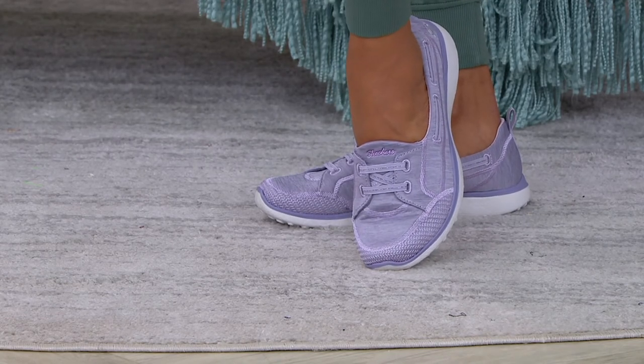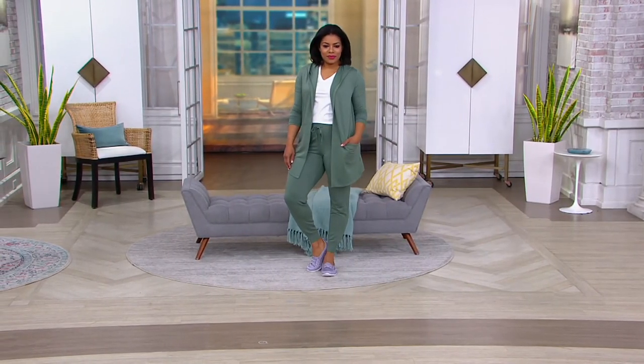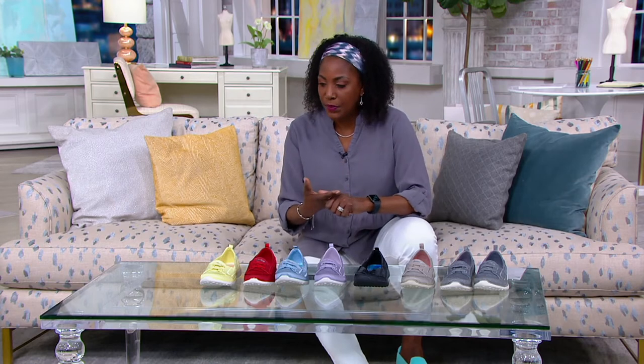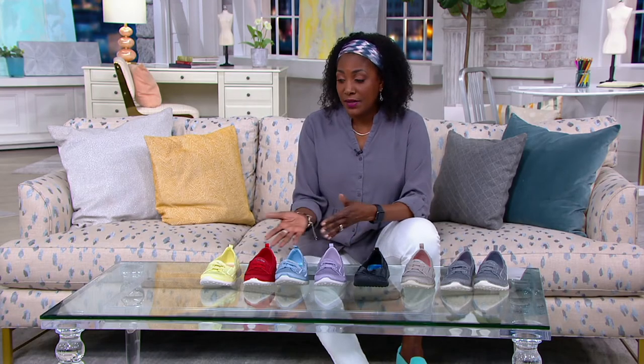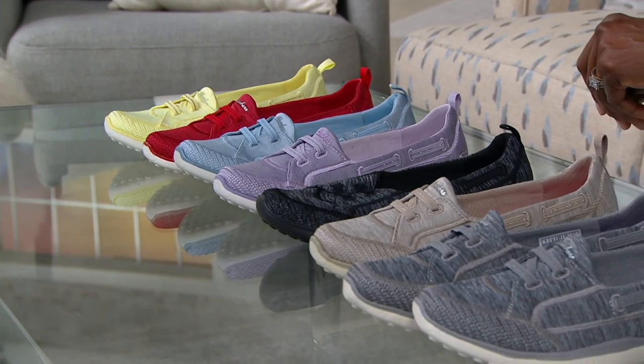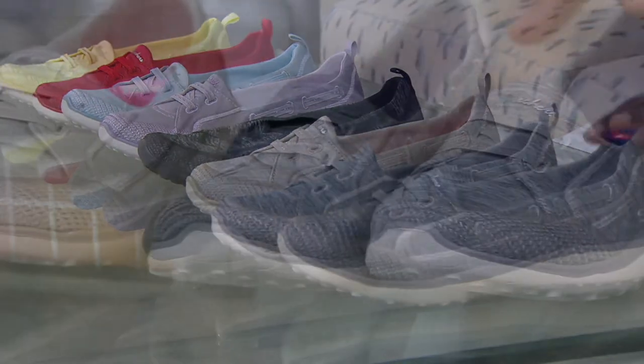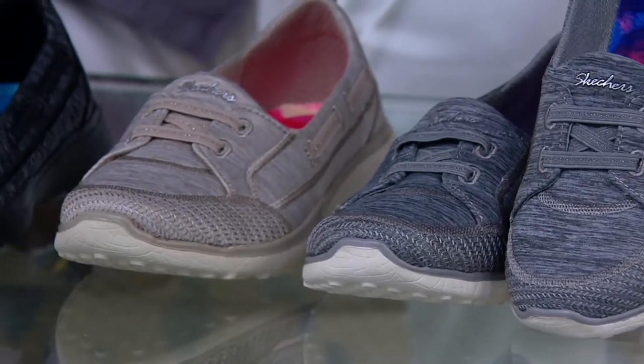From my nieces who are 14 and 21 all the way up — everybody loves Skechers. They consistently bring you the style, the comfort, the spongy bounce-back support that we want. And you get them at QVC at incredible prices with easy pay. When you shop with us, not only do we have one of the largest selections with different colors and widths, but we also have the easy pay option you can't find in traditional retailers that carry Skechers.